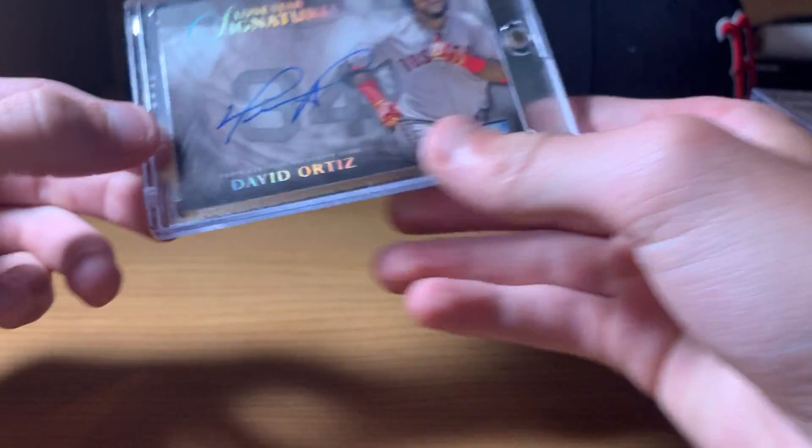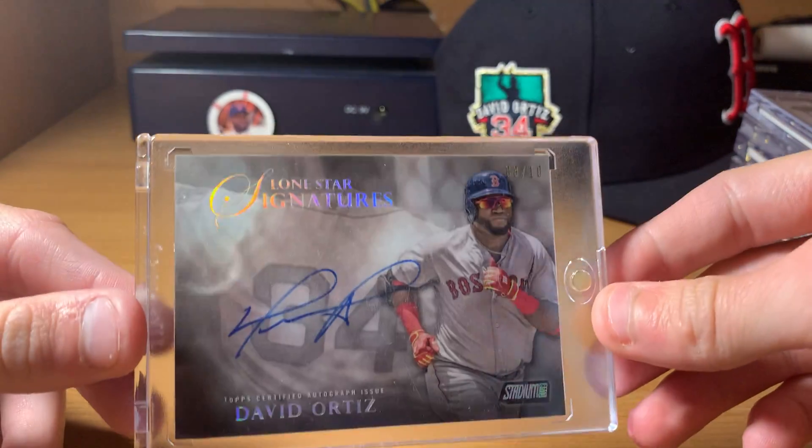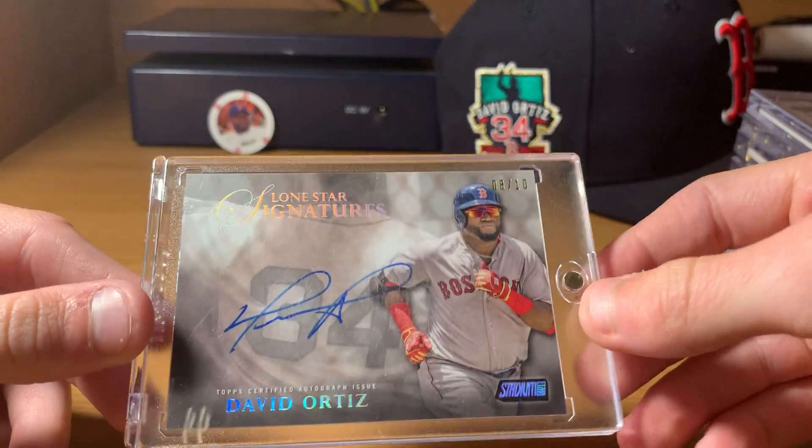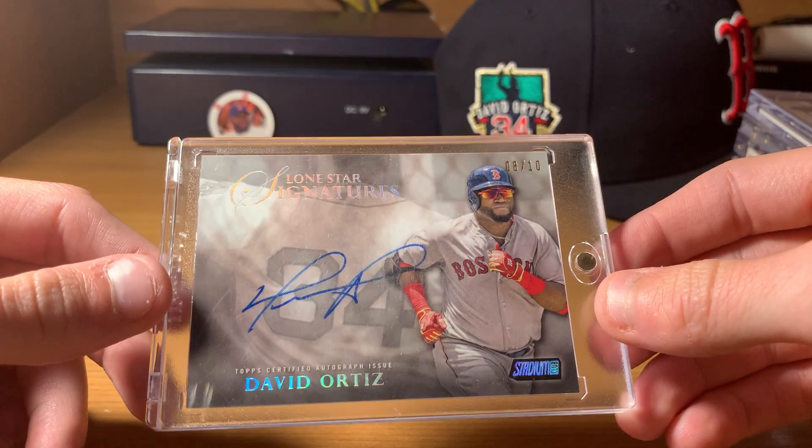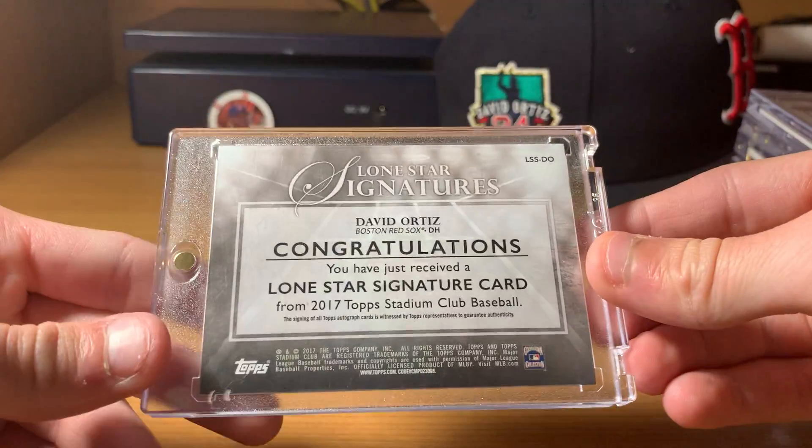Next up is a nice rainbow foil Stadium Club insert auto — Lone Star Signatures, numbered out of 10. Love his jersey there in the background: 34. Adds a great effect to the card. 2017.